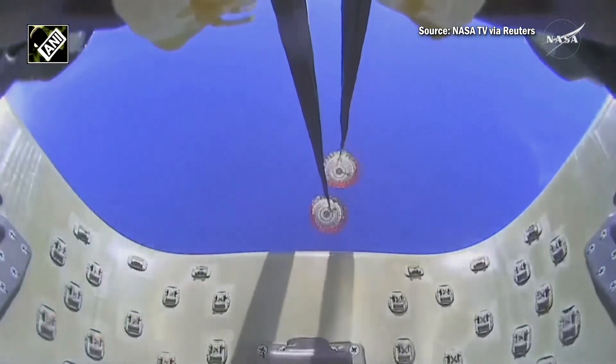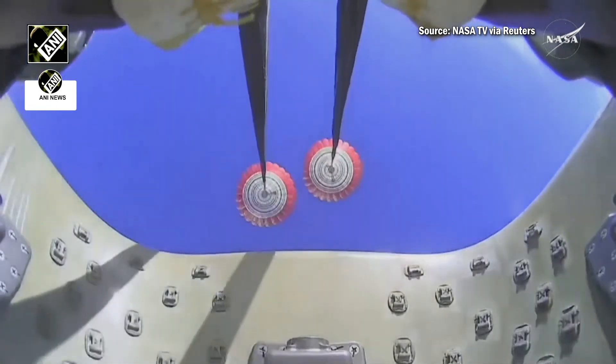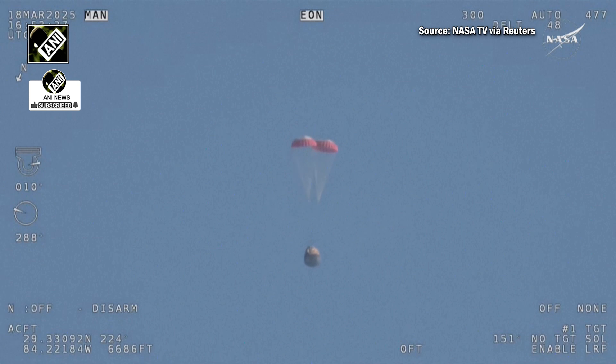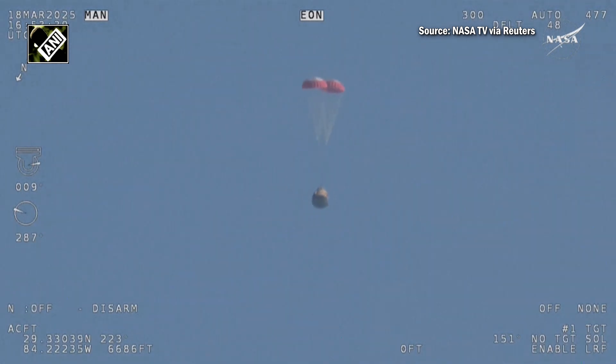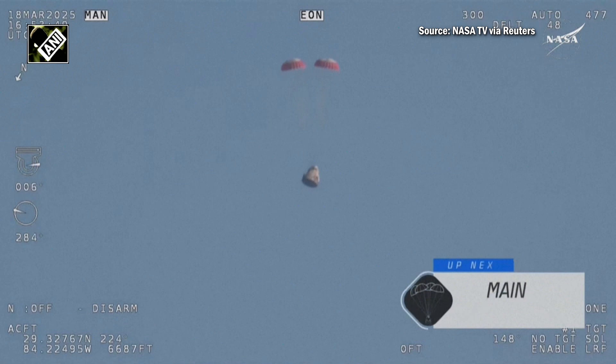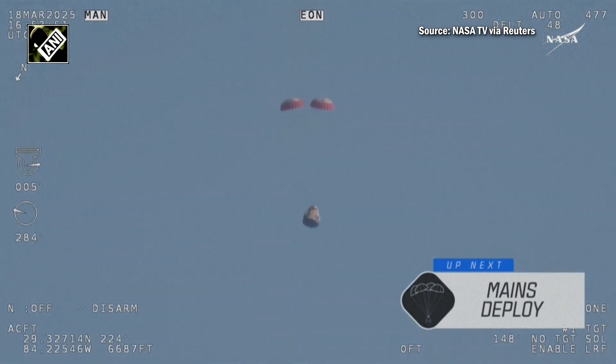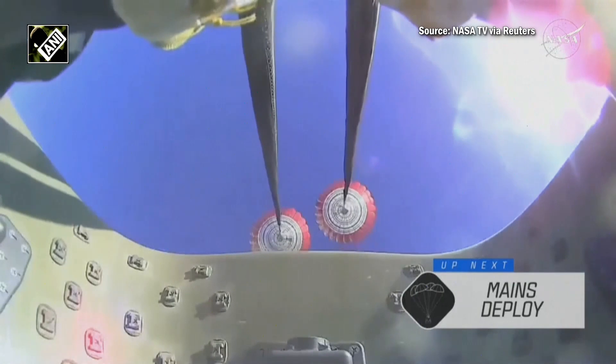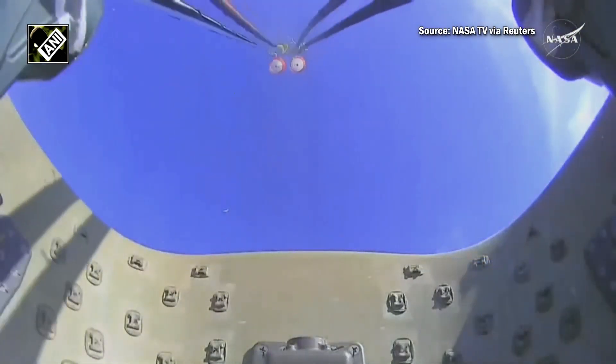Next up we'll stand by for the main deployment of the parachutes. The mains are quite a bit larger — you'll be able to notice the difference on your screen once they deploy, and they continue to ensure that the Dragon spacecraft slows down even further. As we mentioned, Freedom will be traveling 16 miles per hour when it splashes down off the coast of Tallahassee, Florida, at 2:57 PM Pacific time this afternoon.